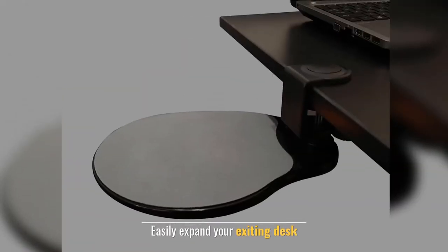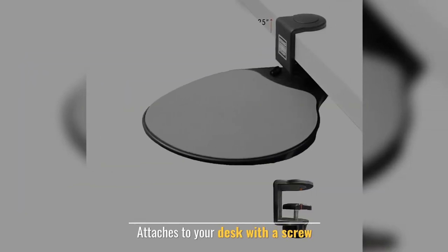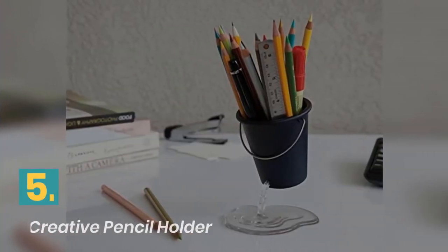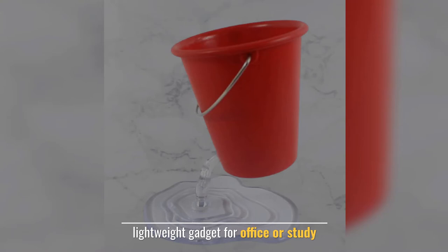Number four: Original Desk Potato by Stand Steady. Easily expand your existing desk. It can hold your phone, tablet, and mouse, and attaches to your desk with a screw. Manufacturer: Stand Steady.